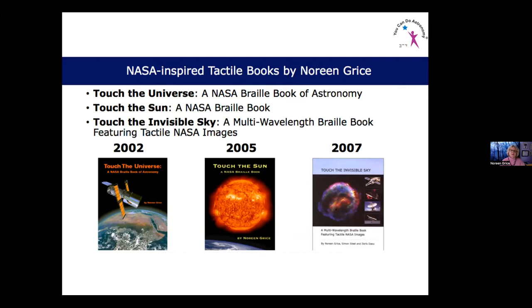A professor saw Touch the Stars in a Chicago bookstore, contacted me, and asked if there was anything like that for the Hubble Space Telescope. We applied for a grant, got it, and that paid for Touch the Universe, a NASA braille book of astronomy — my first NASA book, published in 2002. That led to Touch the Sun, a NASA braille book in 2005, and then Touch the Invisible Sky, a multi-wavelength braille book featuring tactile NASA images from Chandra, Hubble, and radio observations.